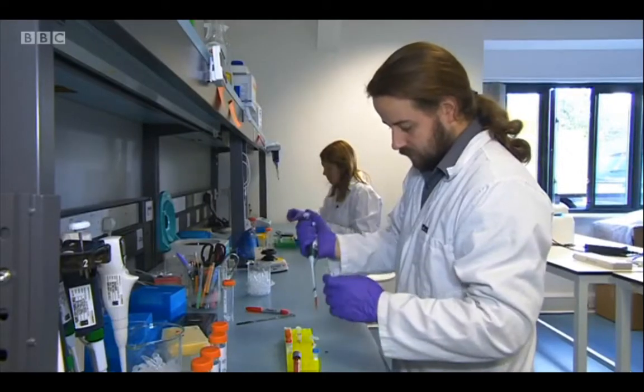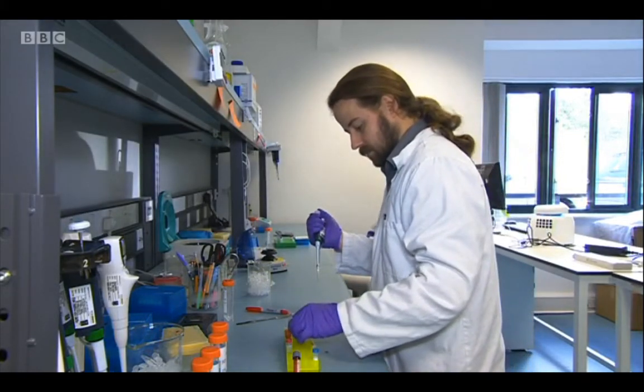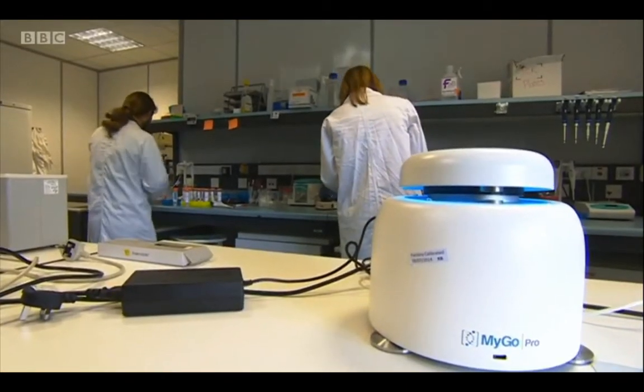They've created an Ebola test kit. The special solution is freeze-dried — it can be easily stored and transported. The real advantage of our solution is that it's completely dried down, which means you don't need a cold chain to ship these kits all around West Africa. You can stick them in a Land Rover and off you go.